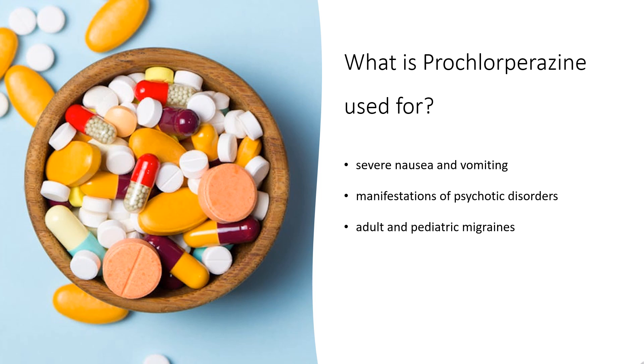Off-label uses include use in emergency settings for adult and pediatric migraines. The American Headache Society recommends the use of Prochlorperazine as the first-line medication. In pediatric migraines, a non-steroidal anti-inflammatory agent is often used in combination with dopamine antagonists.